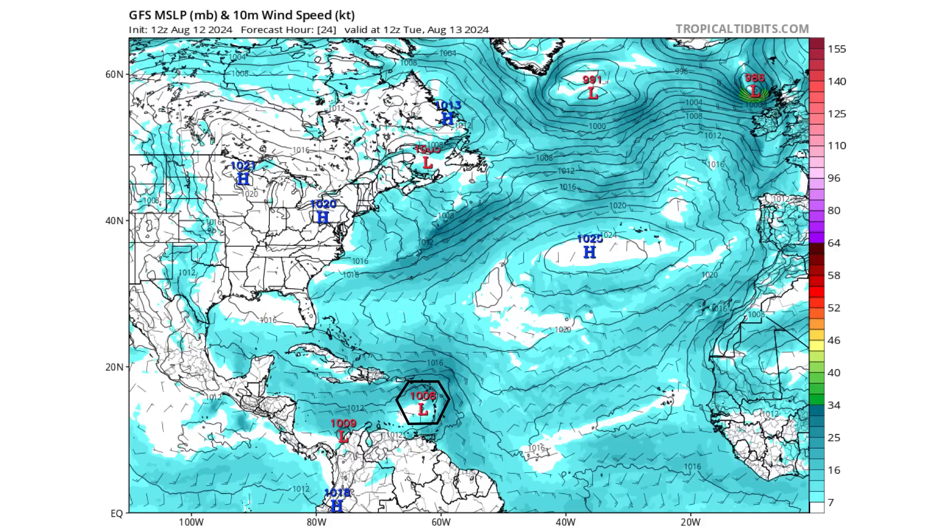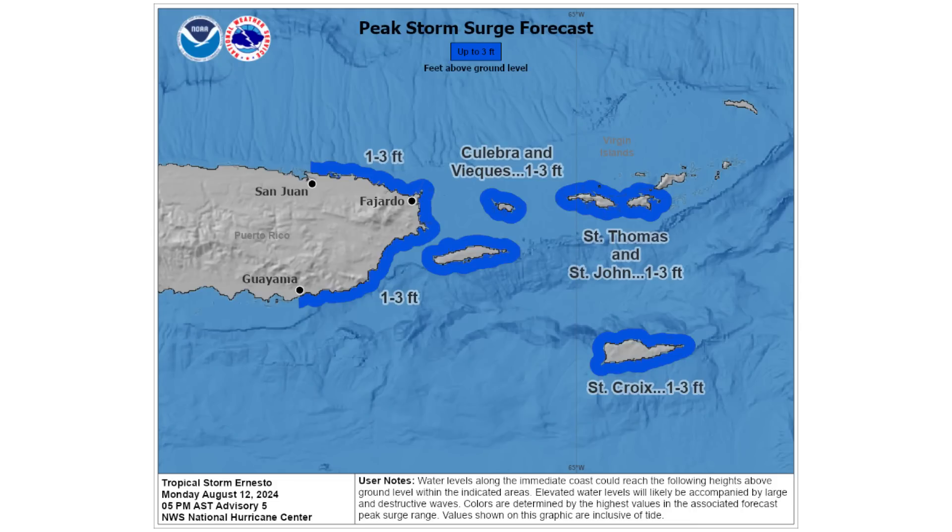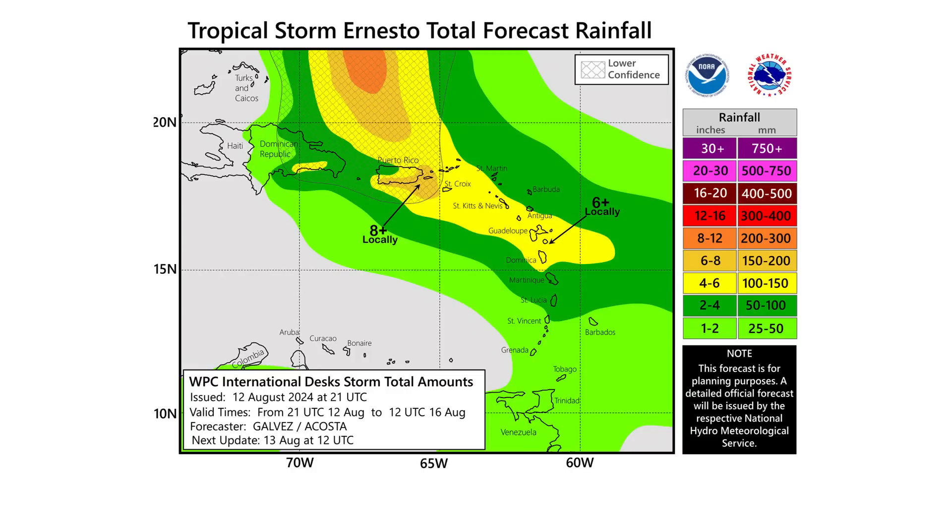Tomorrow we'll see impacts through the Caribbean islands as this continues to move west-northwestward. In terms of peak storm surge around St. Croix, St. Thomas, St. John, and Puerto Rico, we're talking about one to three feet. In terms of rainfall, we could see anywhere between four to six inches, locally up to eight inches in the highest areas — that's 100 to 200 millimeters of precipitation.